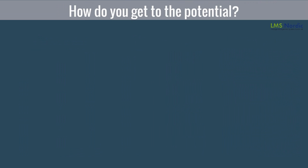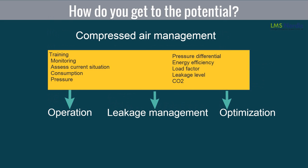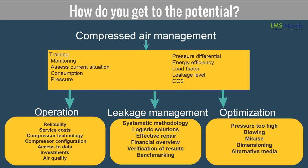Now the question is, how do you get to the potential? Compressed air management can be covered in three programs: operation, leakage management, and optimization. Out of which, operation and leakage management will give you maximum return on investment with minimum interval of time.